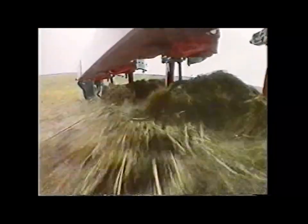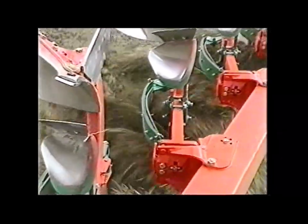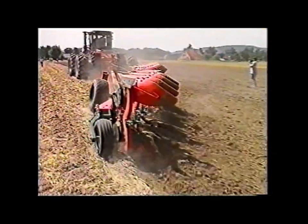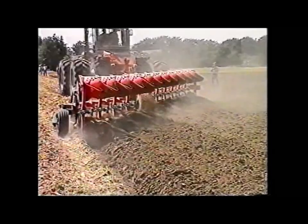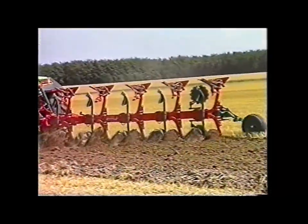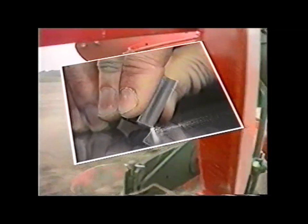Auch bei großen Strohmengen ermöglichen reichliche Rahmenhöhen und Körperabstände störungsfreie Arbeit — ein Vorteil aller Kverneland-Pflüge. Gegen Steine sind die Grindel beim Modell PX durch die bewährte mechanische Kverneland-Blattfedersteinsicherung geschützt. Sie ist das einfachste und meistgenutzte System einer automatischen Überlastsicherung und arbeitet fast ohne Wartung viele Jahre absolut störungsfrei. Kverneland-Streichbleche gibt es für alle Böden, ihr Verschleiß ist durch die diamant-harte Oberfläche extrem gering.